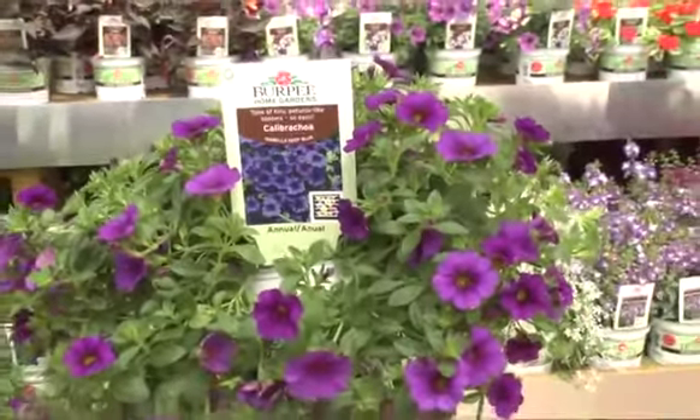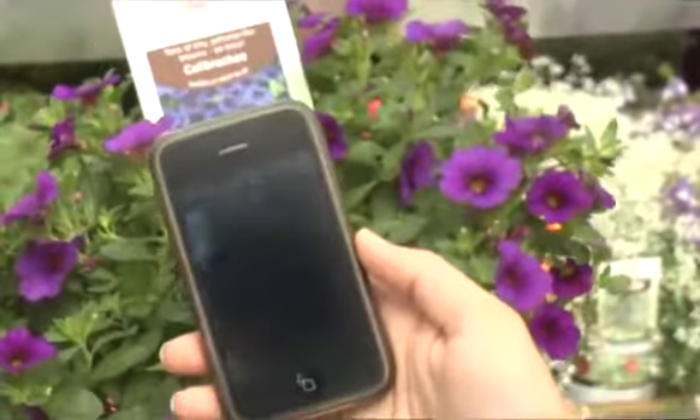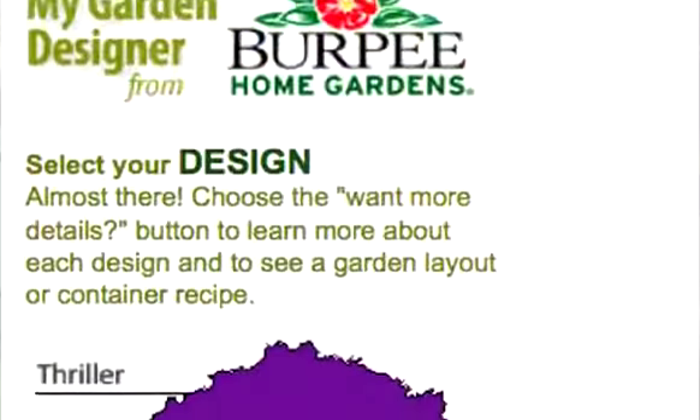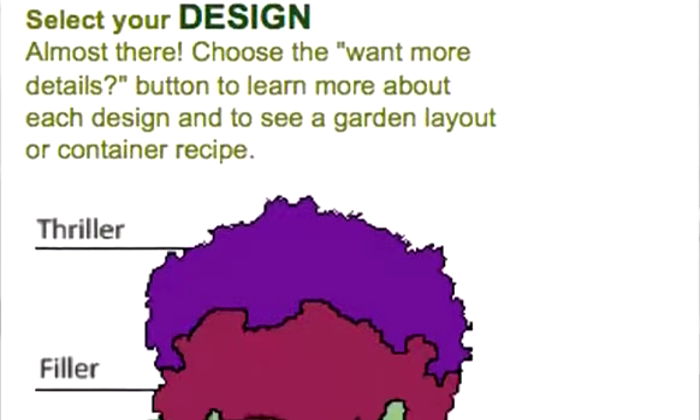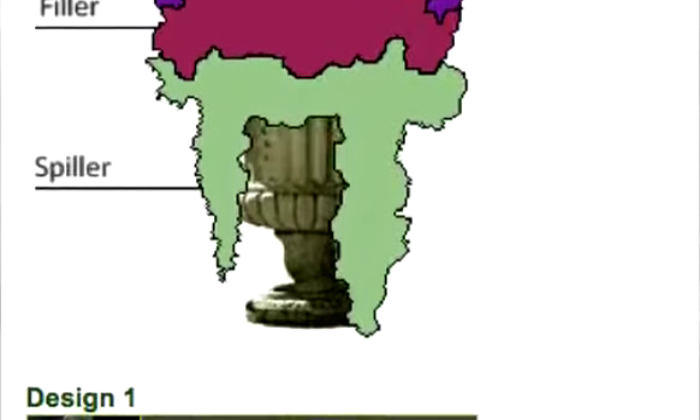So through a series of questions we ask if she's looking for sun or shade, if she's looking for a container or a garden, and we actually, based on her choices in the questions that we ask, provide her with up to five different combinations that she can go ahead and put in her container or in the garden.